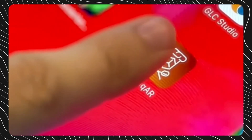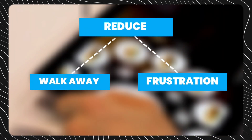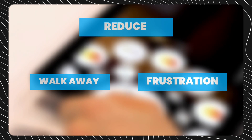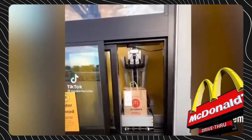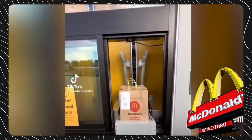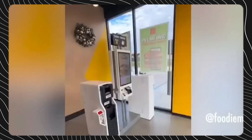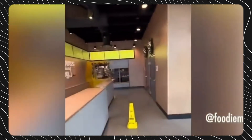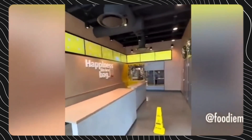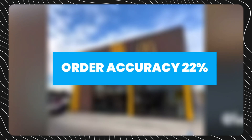This real-time transparency keeps customers informed, reducing walkaways and frustration while optimizing staff allocation between counter and table service. Meanwhile, McDonald's AI drive-thru assistant records order accuracy metrics for drive-thru lanes. Staff performance insights, coupled with sensors detecting car arrivals, allow the system to allocate staff dynamically based on current conditions.